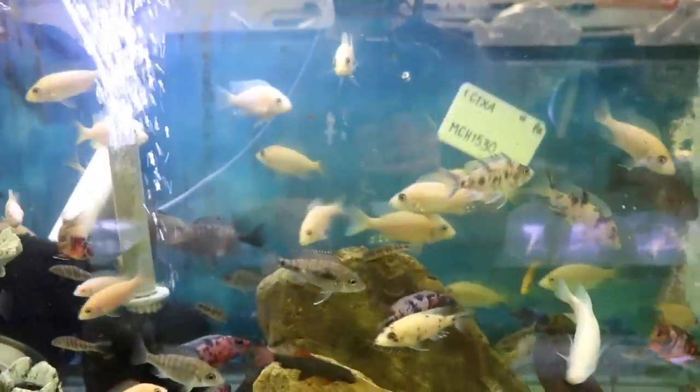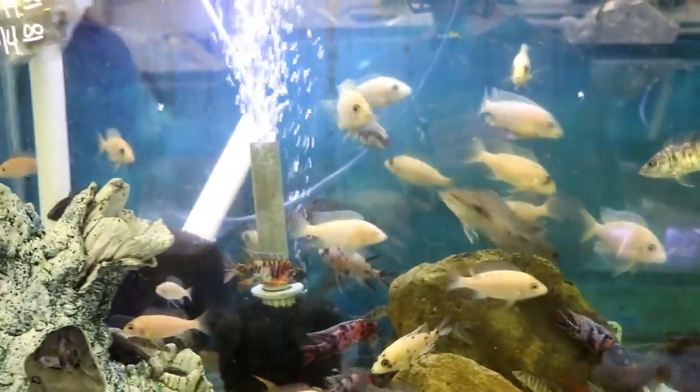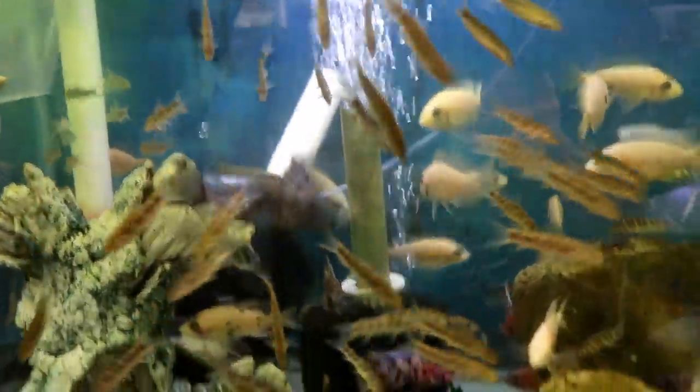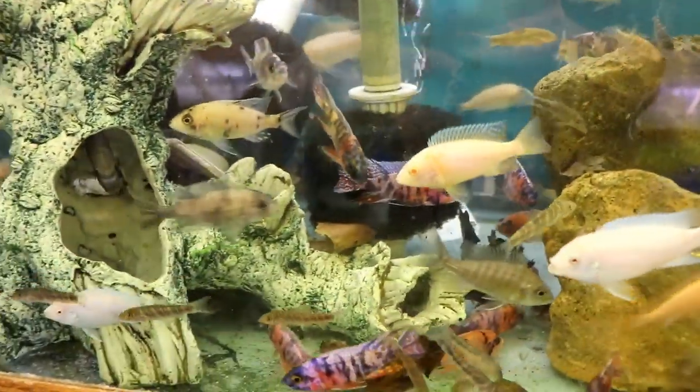These are the striata botias — real pretty striped ones with distinct stripes. One of the smaller botias, only about three to three and a half inches long, but real mild and they'll take care of your snail problems.